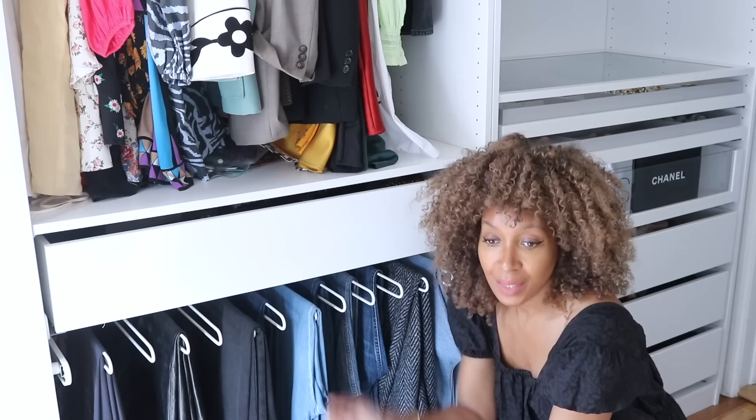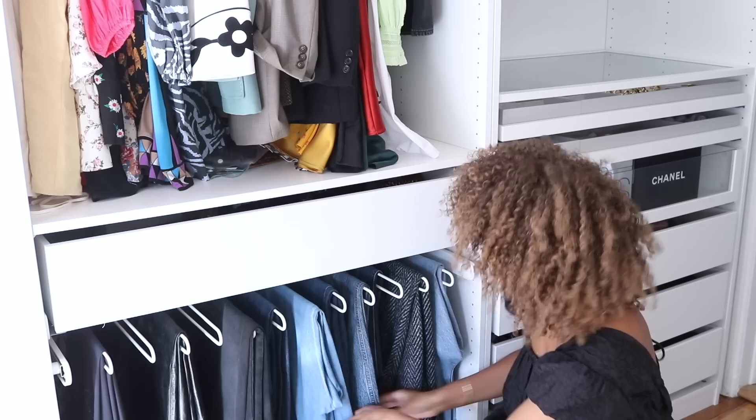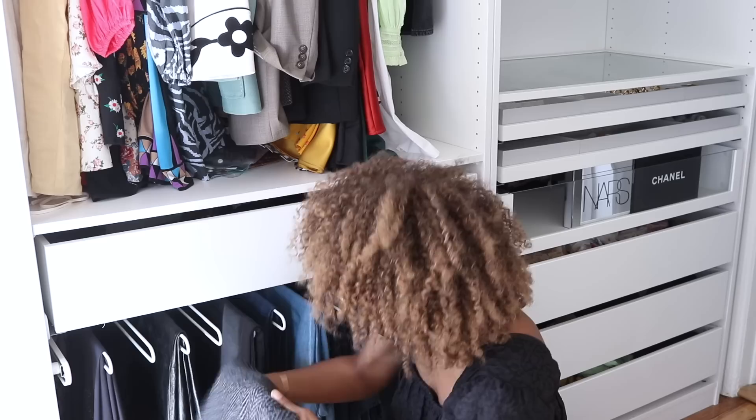Going down, this is where I keep my jeans. I did a purge on my jeans and decided — what am I wearing, what am I not? I forced myself to pick only the jeans that I love, that fit me, and that I want to wear. This is just a pair of tweed trousers I slung in here but I'll probably end up moving them.